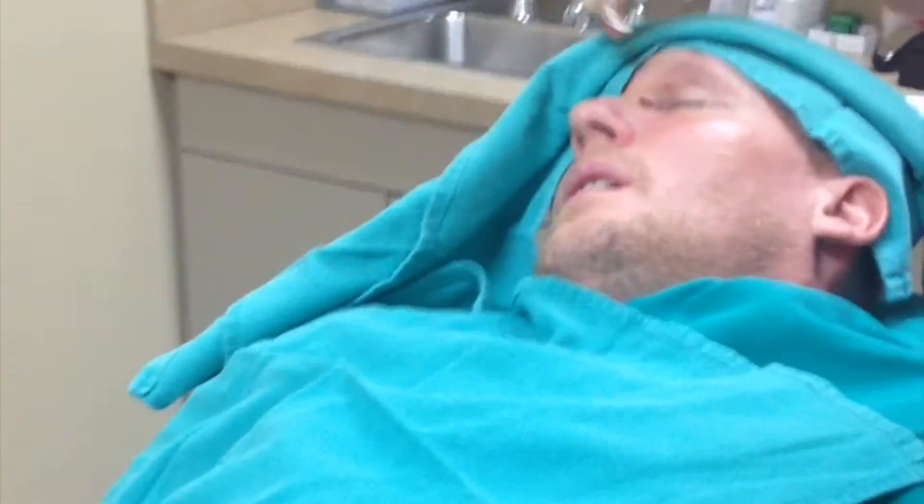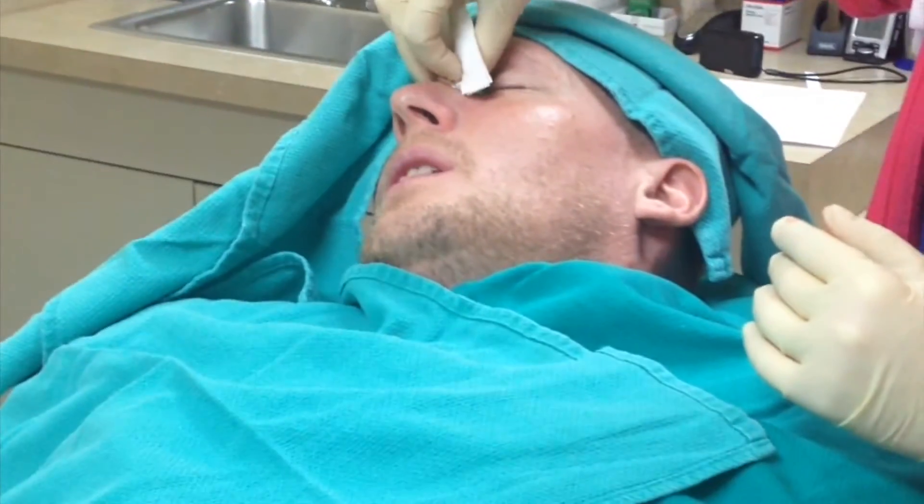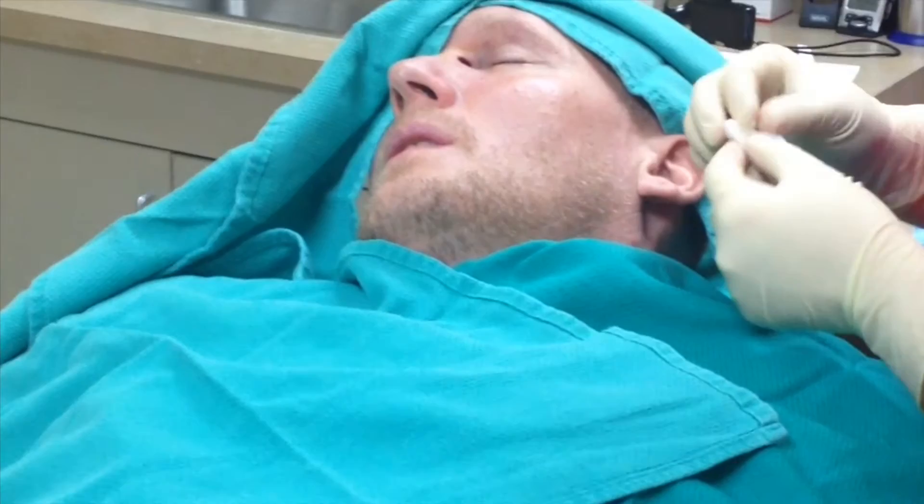This is me right after my first cut, and as you can see we're joking about the cauterizer hitting my eyebrow. Here it is after my second cut. They said the cancer was deeper and bigger than they had thought.